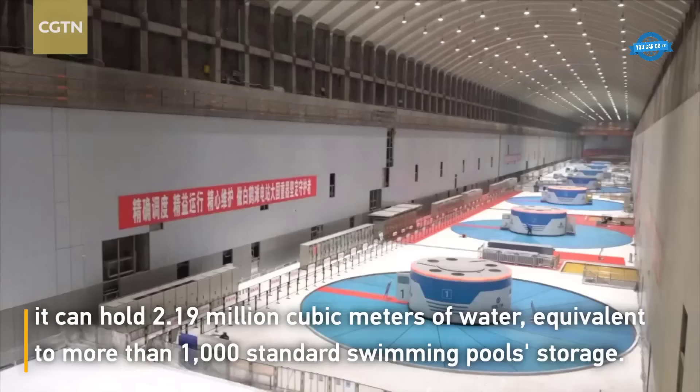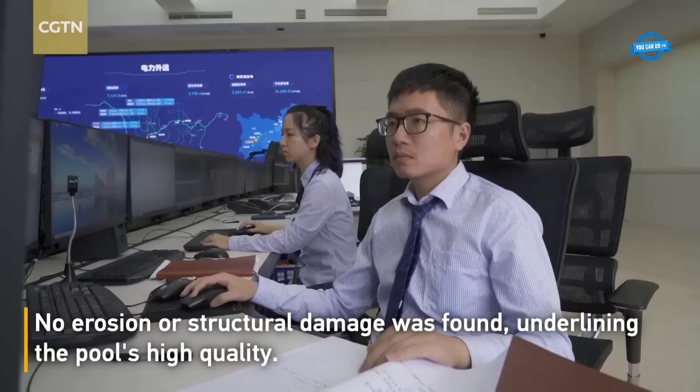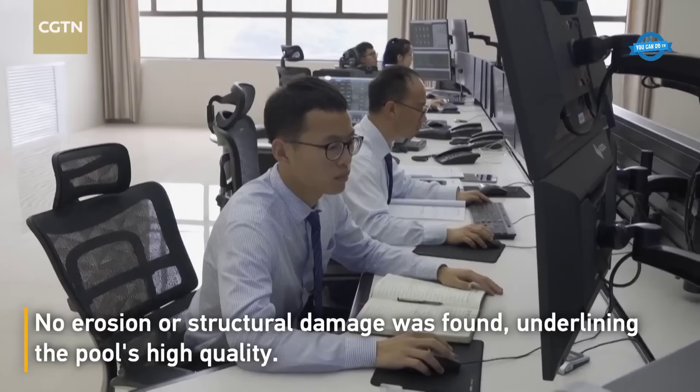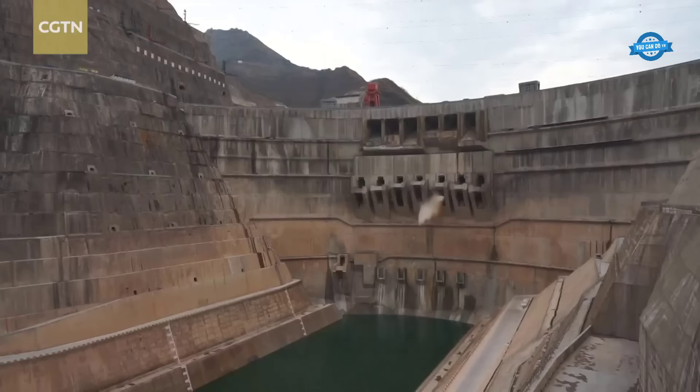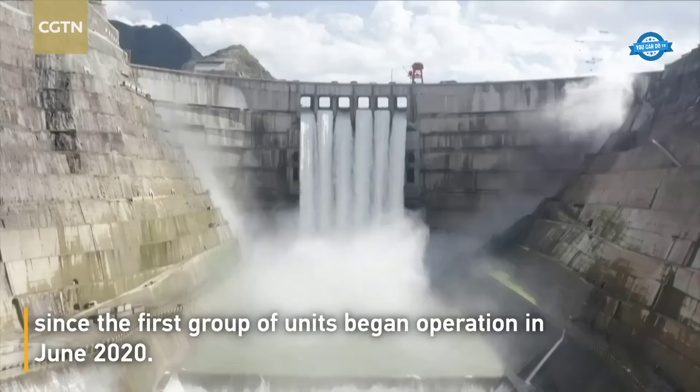The completion of the Baiheaton hydropower station marks a significant achievement in China's pursuit of renewable energy sources and highlights its commitment to sustainable development. This remarkable project showcases the nation's expertise in engineering and its dedication to reducing carbon emissions while meeting the growing energy demands of its population.